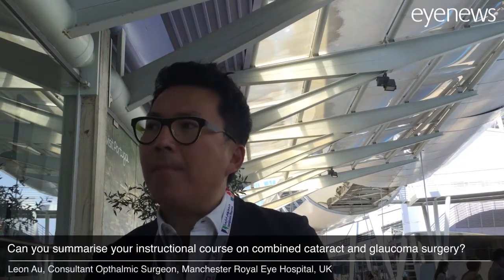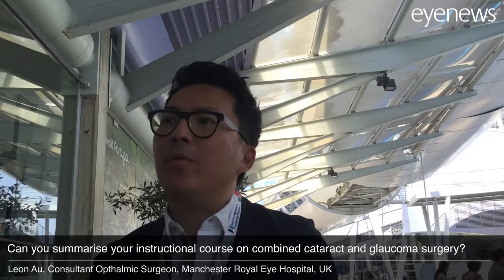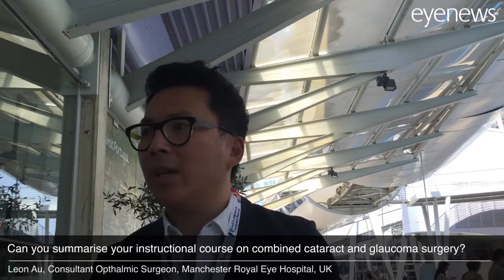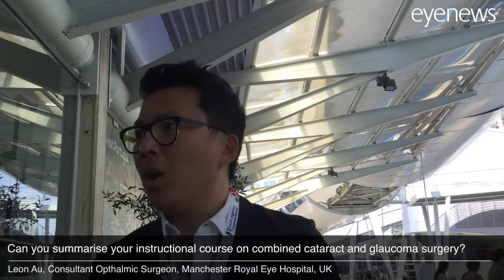We just had a two-hour instructional course on combined cataract and glaucoma surgery. We have a good spread of speakers internationally, from Europe as well as from the UK. The session has been very good because we want to tackle the very common issues of cataract and glaucoma — both very common conditions for elderly patients.